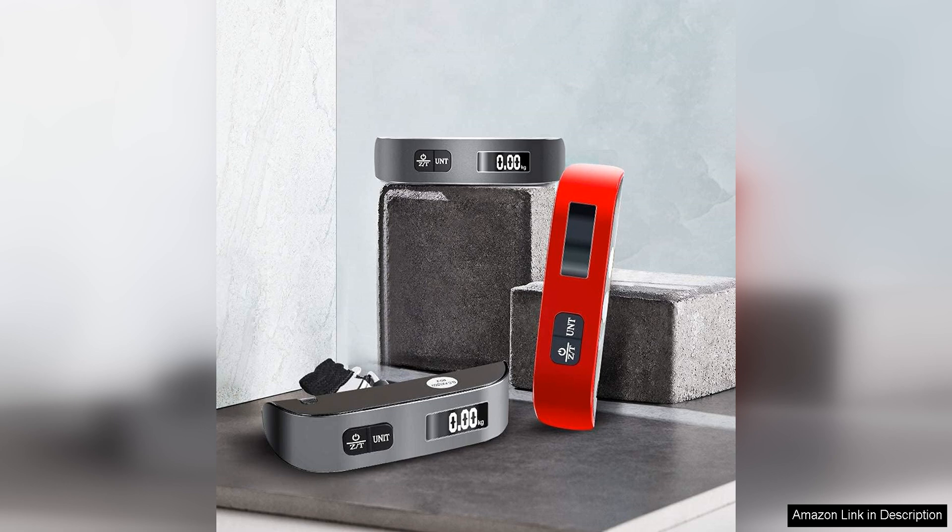Overall, the Travel Inspira Luggage Scale is a practical and reliable tool for any traveler. Its accuracy, design, versatility, and portability make it a must-have accessory for anyone who wants to avoid the hassle and expense of overweight baggage fees. With this luggage scale in your travel arsenal, you can travel with confidence, knowing that you have everything you need to stay within airline regulations.